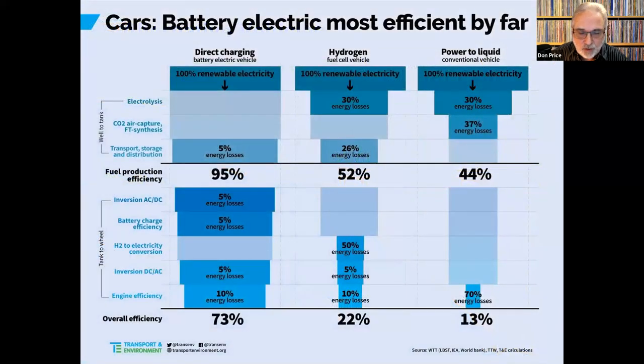There are some naysayers for fuel cell vehicles. Assuming we're using renewable energy for everything: if you directly charge your electric battery vehicle with renewable energy, your overall efficiency is 73%. For a fuel cell vehicle, you have to create the hydrogen with electrolysis and then transport it — the overall efficiency is 22%. If you take that hydrogen and make a liquid fuel out of it with a chemical process and use it in an internal combustion engine, the overall efficiency is 13%. So for the fuel cell, they're not really bullish on that, but I still think there's a lot of opportunity for fuel cell vehicles.